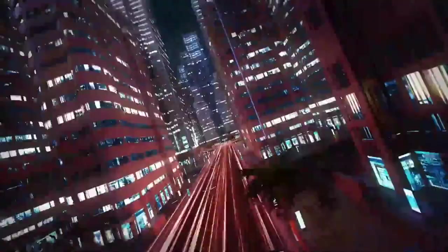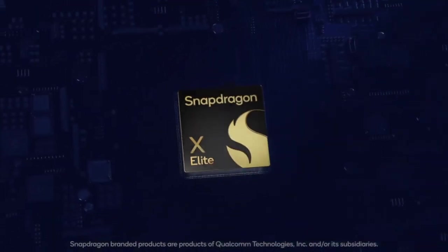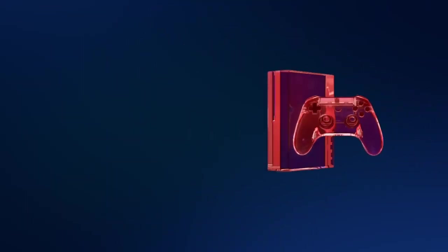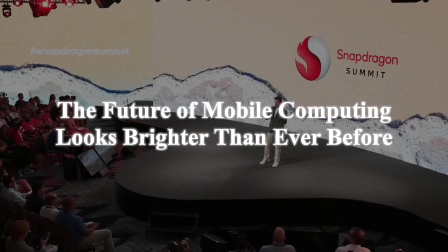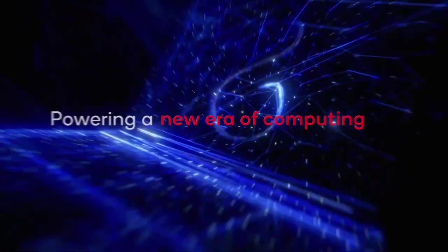Qualcomm's journey is far from over. They're committed to redefining the PC industry, and Snapdragon X Elite is just one of the milestones on their path to innovation. Together, they're transforming the world of AI PCs and invite you to join them on this extraordinary journey. With Snapdragon Summit 2023, the future of mobile computing looks brighter and more exciting than ever before. Qualcomm is not just shaping the future — they're defining it.